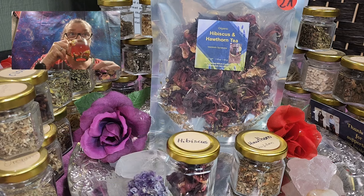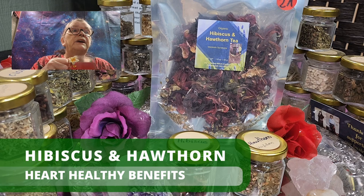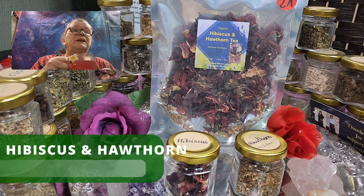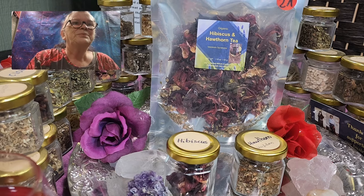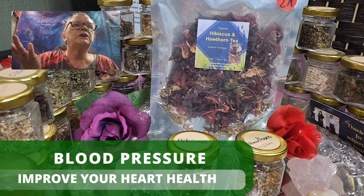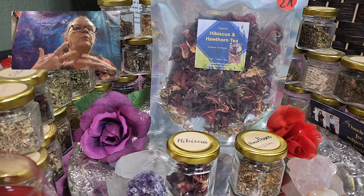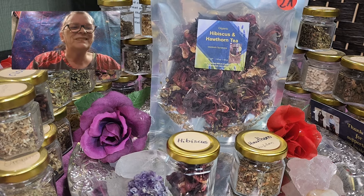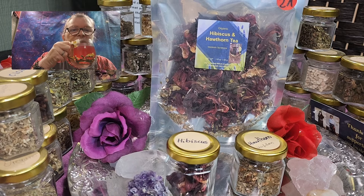Cheers. So delicious. By combining the powers of hibiscus and hawthorn in this tea blend, you can experience a double dose of heart-healthy benefits. Sip on this delicious tea to help maintain your healthy blood pressure, improve your heart health, and enjoy a sense of calm and well-being. Are you still here? Just making sure I'm not losing you before the end. That's kind of an addiction.